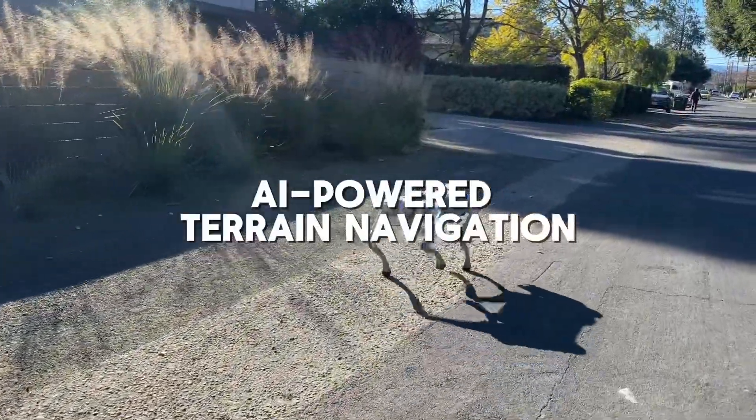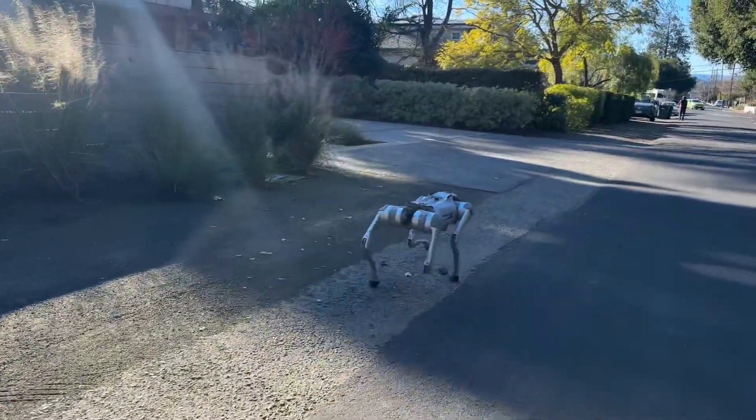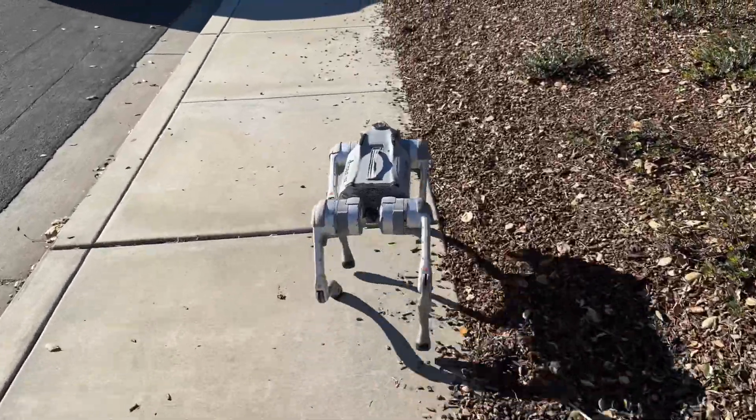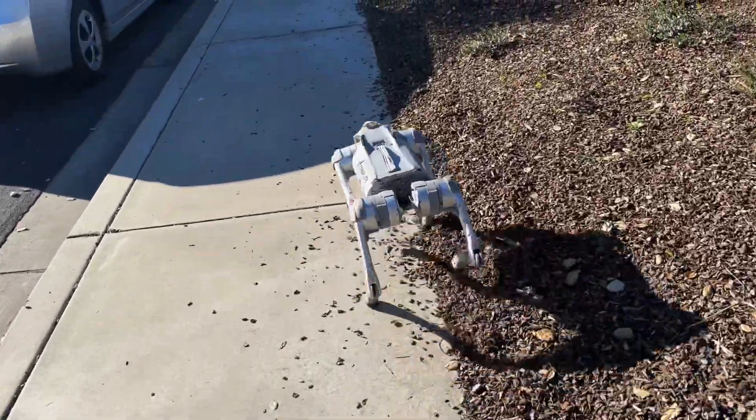AI-powered terrain navigation. Switch to AI mode and watch the Go 2 Pro handle any terrain like a pro — hiking trails, rocky paths, or even your cluttered living room. It can conquer it all.